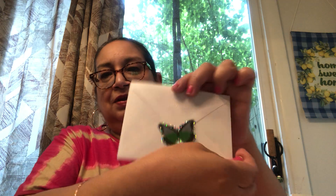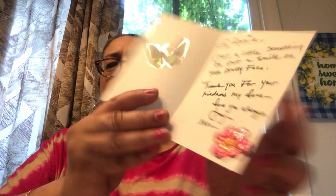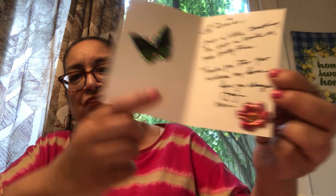She also included this cute little llama package with a butterfly on top. There's a card and another little package. The card has a butterfly sticker on the back, and inside it says, 'Hi Rosie, just a little something to put a smile on your pretty face. Thank you for your kindness, my love. Love you always, Jay.' The card has a beautiful butterfly and rose design.